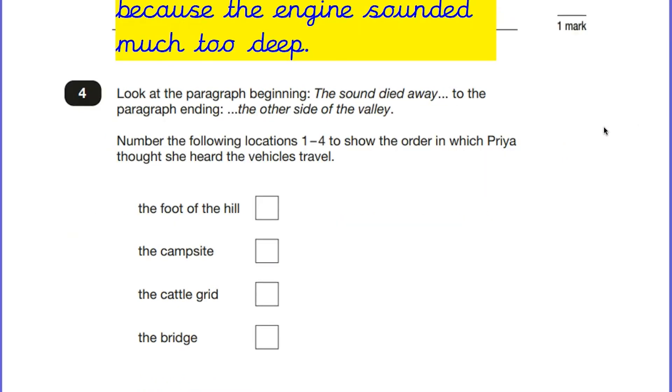Question four is a summarizing question. A summarizing question asks the children to look at a larger part of the text, and usually these questions ask children to put events or things in chronological order. It says: look at the paragraph beginning 'the sound died away' to the paragraph ending 'the other side of the valley'. Number the following locations one to four to show the order in which Priya thought she heard the vehicles. Once again we're looking for the keyword 'vehicles', and we need to order the locations she heard them travel through. Let's go back to the text.